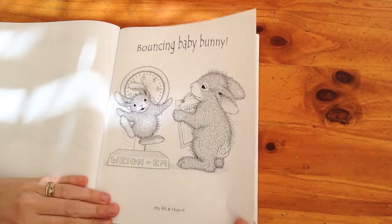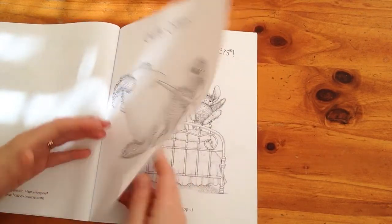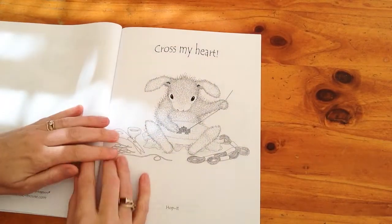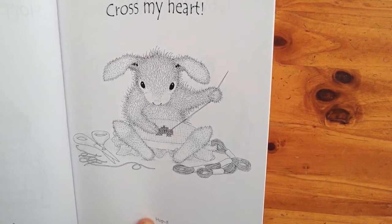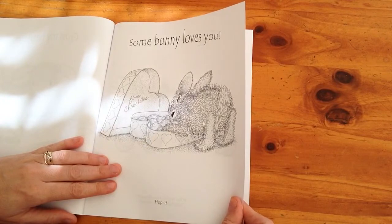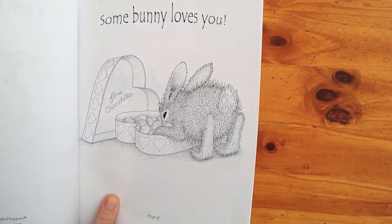'Bouncing Baby Bunny,' 'Crafty Critters' — again kind of like an Easter egg one — 'Hopping Happy Hoppers,' bouncing on the bed, 'Cross My Heart' with a bit of cross stitch — another craft I've done in my past, so I'm really loving that one. And 'Some Bunny Loves You' — I like that. That is gorgeous. I could make that as a Valentine's card for my husband.